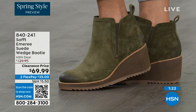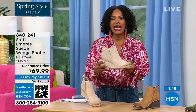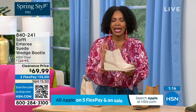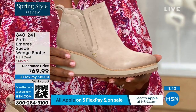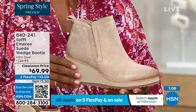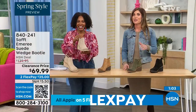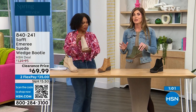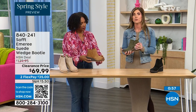Think about it — these are boots, these are wedges, these are booties that you're going to be wearing from the day you get them well into the spring. Spring doesn't necessarily mean hot — spring means anything goes. We're really spoiled here in Florida, so spring to us is a lot different than the rest of the country. These are absolutely a booty that will carry you into spring.